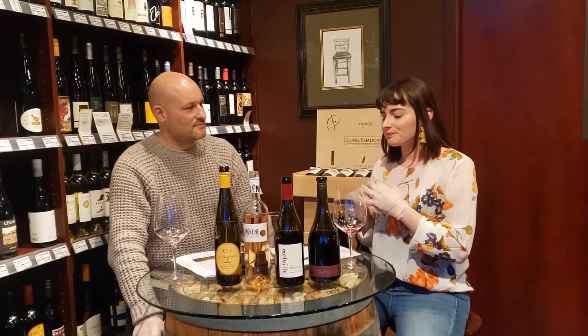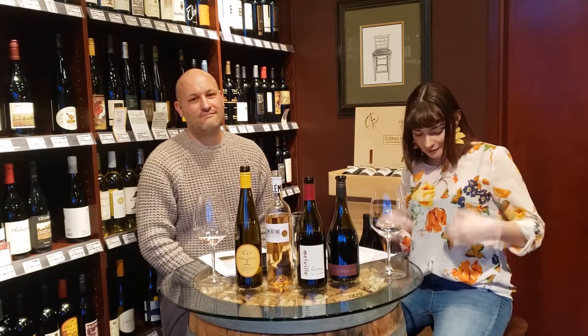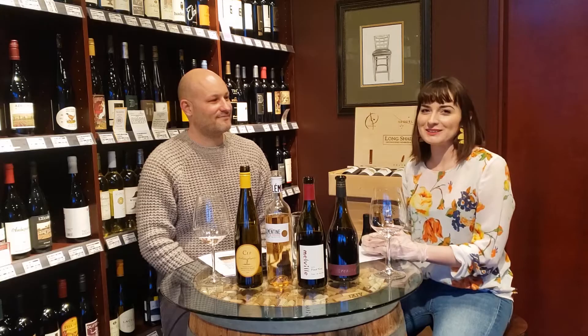Today we are featuring Springtime Wines. I love Springtime — I bust out all of my floral clothing. I'm very Midwestern.